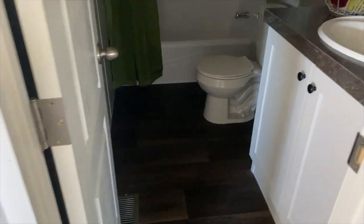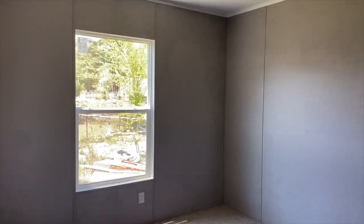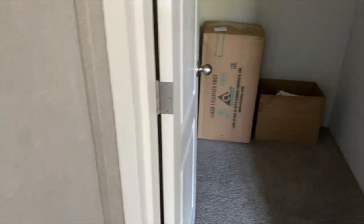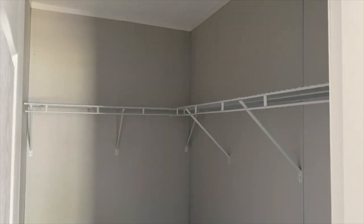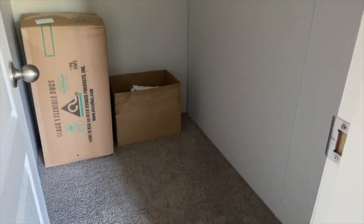Over here you have your guest bedroom and guest bathroom. You have a small guest bedroom over here. What I like about this house is that every closet in this house is a walk-in closet — here you have your walk-in closet for the small guest bedroom. This isn't a small closet, you guys — you've got a lot of space in these closets.